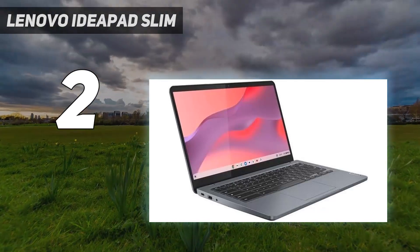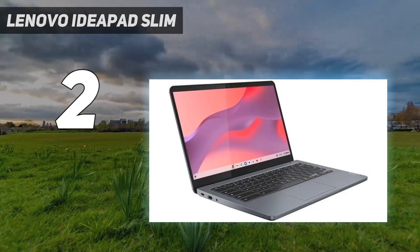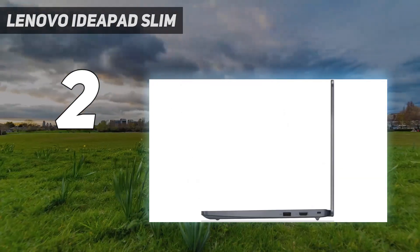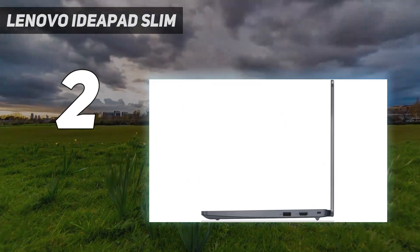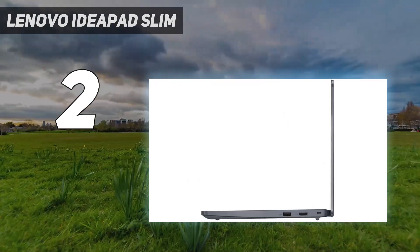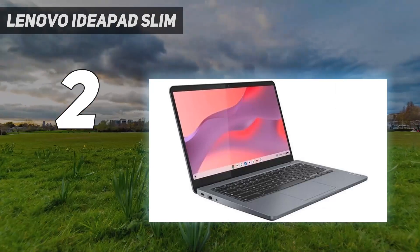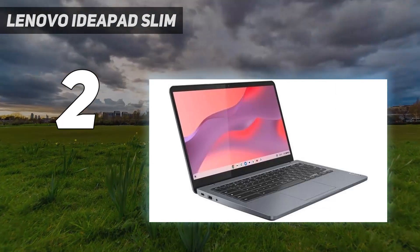This model sports a 1080p touch-sensitive IPS panel. It gets bright enough to combat glare in well-lit settings and has a great color gamut, meaning it doesn't look washed out — a common downside of budget devices. Above the display is an excellent 1080p webcam for video calls.